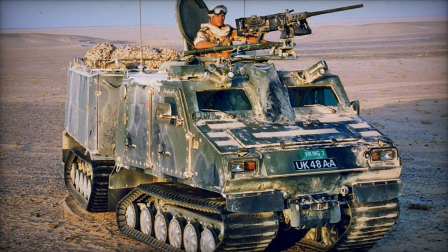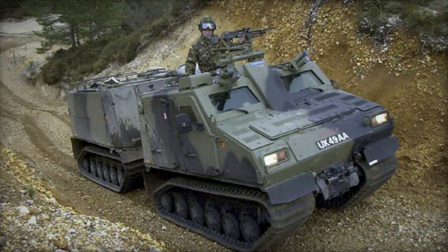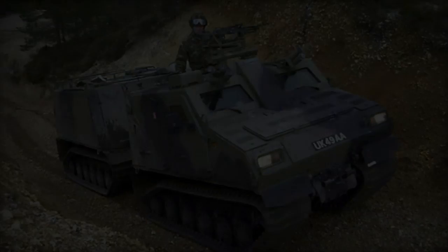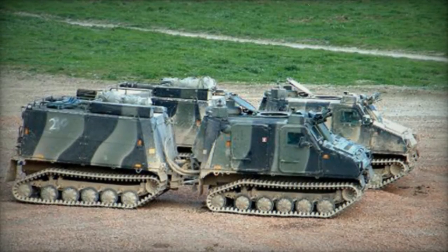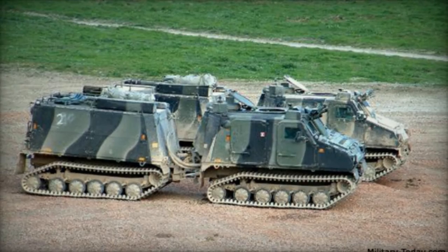With an enhanced payload capacity compared to its precursor, the BVS-10 accommodates seating for up to 12 individuals, including the driver. The forward unit boasts a payload capacity of 800 kg, while the rear unit's capacity ranges from 2,000 to 3,050 kg, depending on mission requirements.